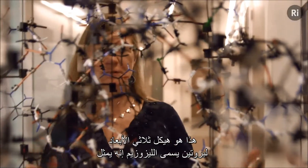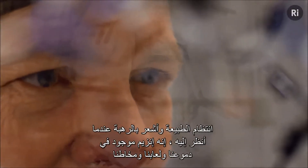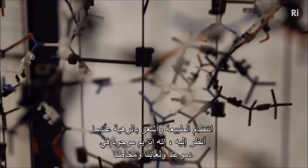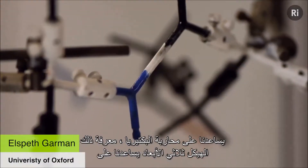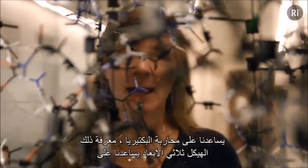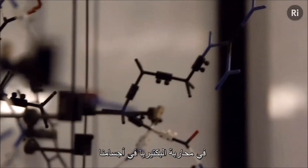This is a three-dimensional structure of a protein called lysozyme. It represents the order of nature and I feel awed when I look at it. It's an enzyme that's in our tears and saliva and mucus, and it helps us fight bacteria. Knowing this three-dimensional structure helps us understand the mechanism of action of this enzyme and how it helps fight bacteria in our bodies.